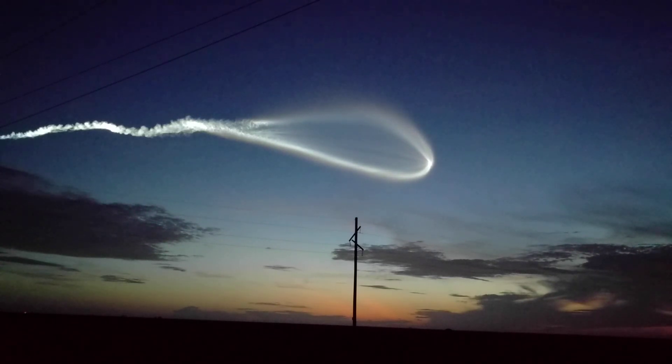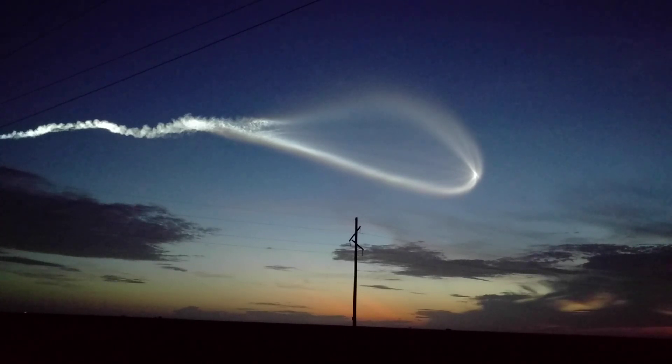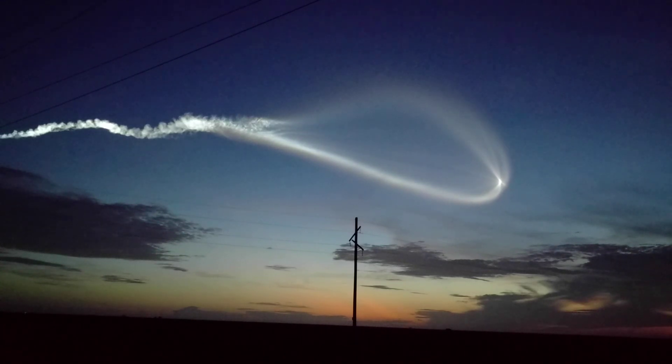3 minutes 10 seconds in, vehicle body rates continue to look good. Standing by for payload fairing jettison. We have good indication of payload fairing jettison, and CFLR jettison complete as well. Vehicle now throttling back up to 95% thrust, engine response looks good.